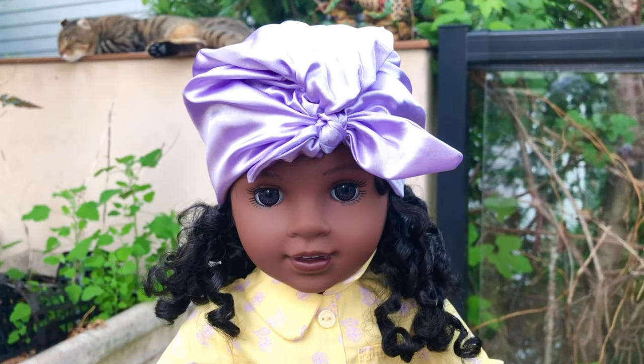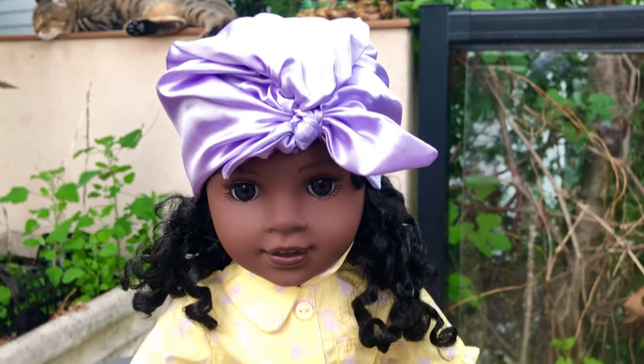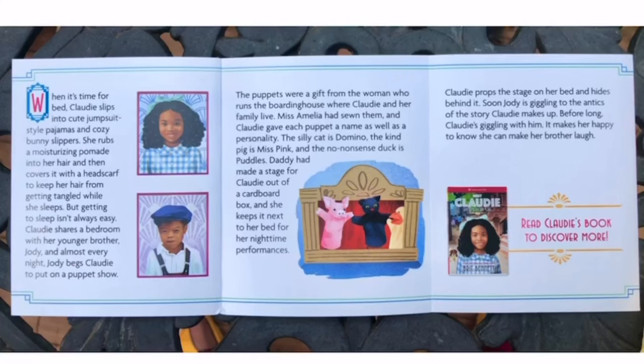I love the combination of yellow and purple — they're complementary colors, which means they're on the opposite side of the color wheel. There's a booklet that comes with this set; I really like that American Girl is including these lately. It tells you about Claudie's bedtime routine. She shares her room with her little brother Jodie, and before she goes to sleep, Jodie convinces her to make a puppet show for him. It even has a picture of the puppets and the backdrop. I'm surprised American Girl didn't make a set like this — I'm definitely going to make one myself. Please let me know in the comments if I should video record it and make a craft video about it.